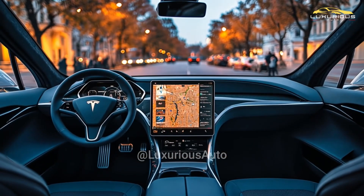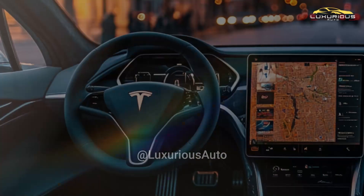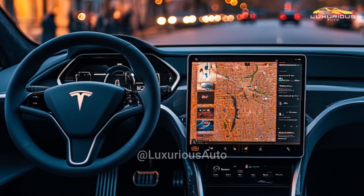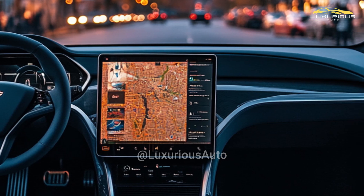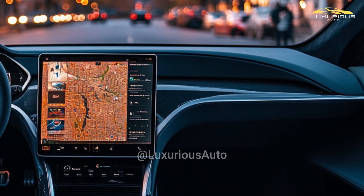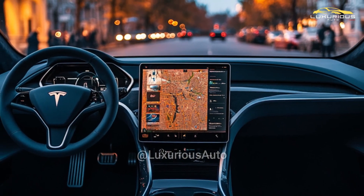A large central touchscreen interface, over-the-air software updates, and a variety of driver assistance technologies are examples of advanced technology that enhances the minimalist aesthetic of Tesla's interior design. Some potential interior modifications for the 2026 model year include improved materials, updated infotainment systems, and new technologies to enhance the user experience and make the car more comfortable.